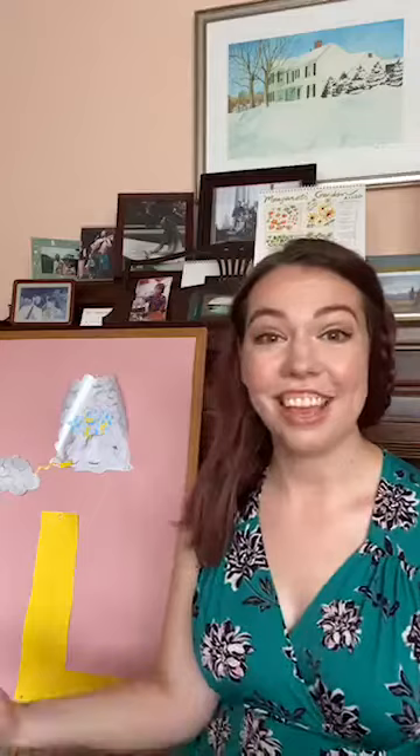All right, that's it from us. Oh, almost forgot — the letter of the week to look for is L for lightning. And you just might see some lightning today! All right, that's it from us for the storytime recap. We'll see you next week. Bye!